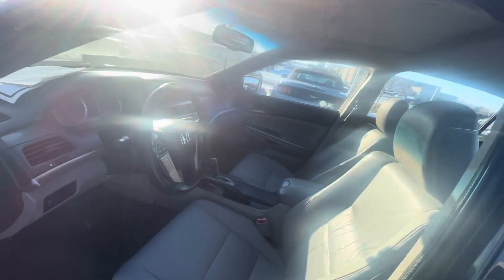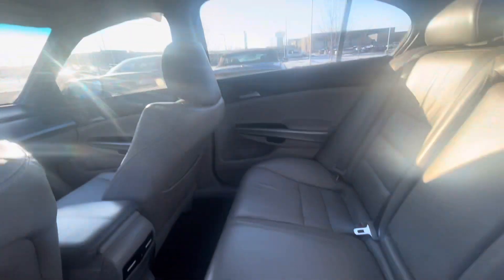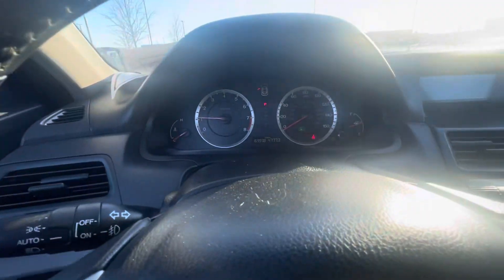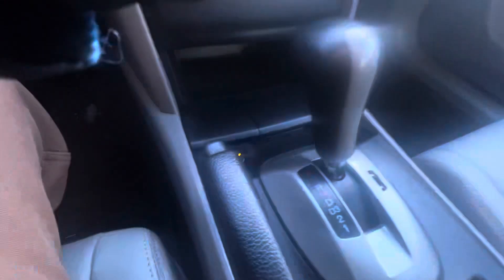Let me open it for you. It has leather seats and also the sunroof, as you can see. It's 169,000 miles on the odometer — I hope you can see it right there. It also has the heated seats.